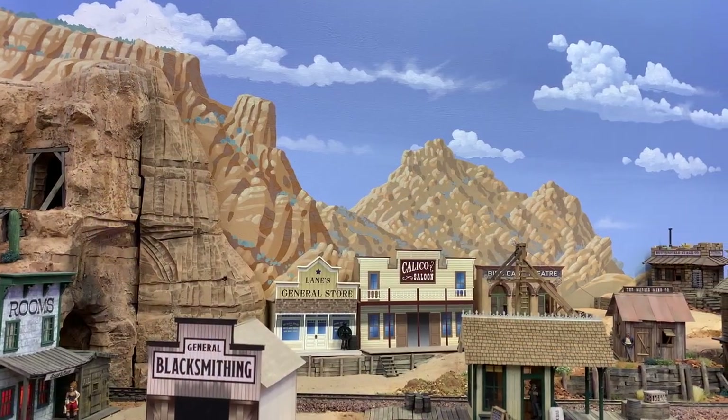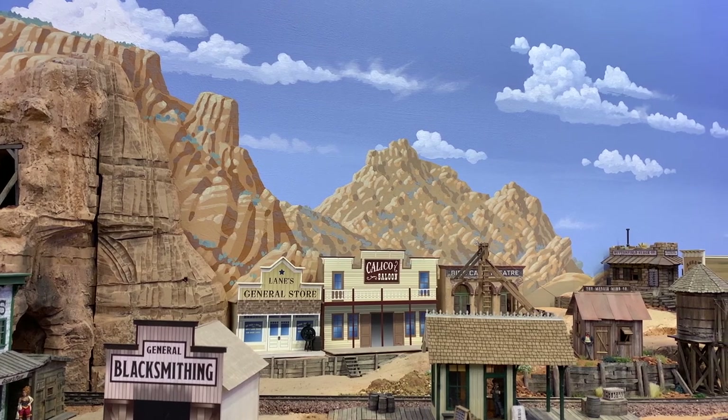Unless you have some sort of fancy computer-controlled lighting rig that can simulate the position of the Sun at different times of day, you're pretty much locked into either mid-morning or mid-afternoon when the Sun is neither too high in the sky or too low. And unless you're trying to model a completely overcast day, you really want to steer clear of those big tube fluorescent lights, you know the kind that come in every basement and garage.